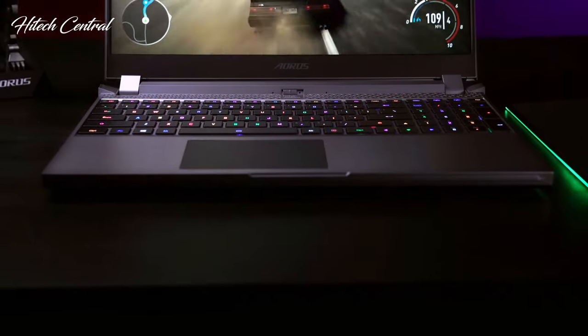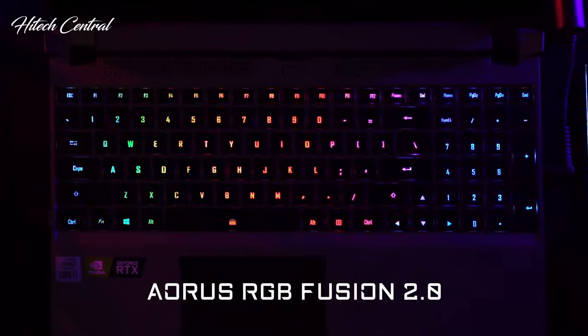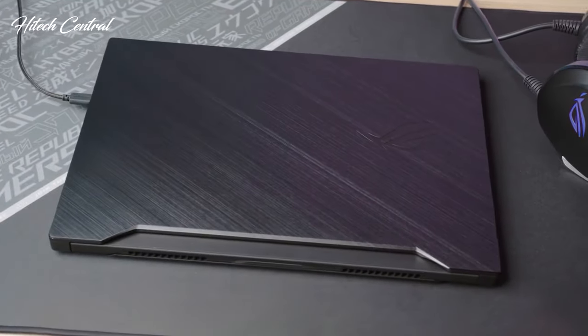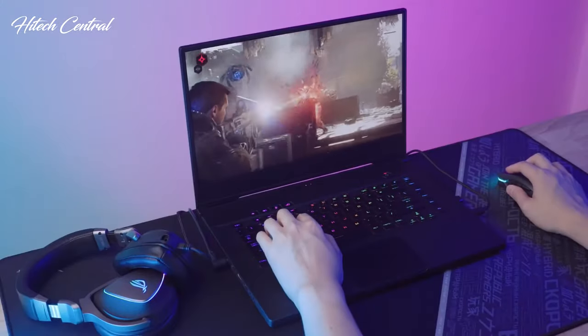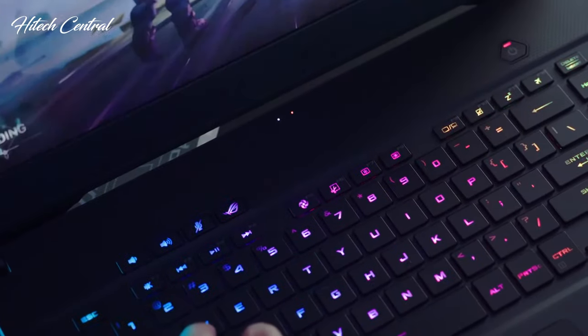Whether you're looking for a badass gaming system with all the bells and whistles, a good mid-tier laptop that can play games at a solid frame rate, or an inexpensive gaming system that can play most titles, we can help you find your ideal gaming laptop.